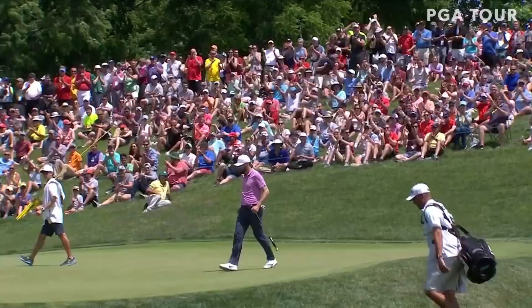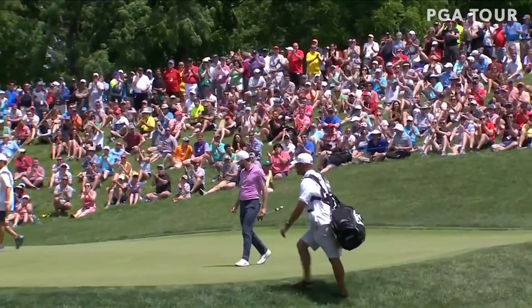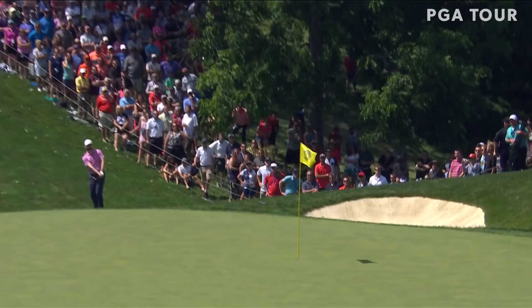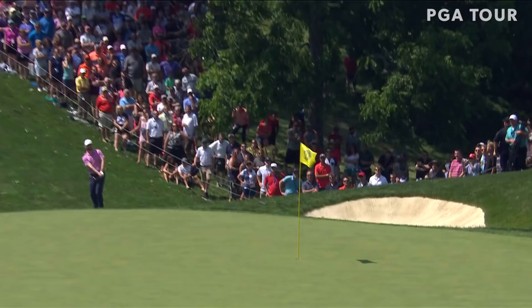Now it swings and picks up speed. Kyle Stanley, four in a row! And for now, at least a tie for the lead. He did not get in the bunker — maybe make a four. Whoa! You're kidding. What an attempt. Wow, what an attempt!